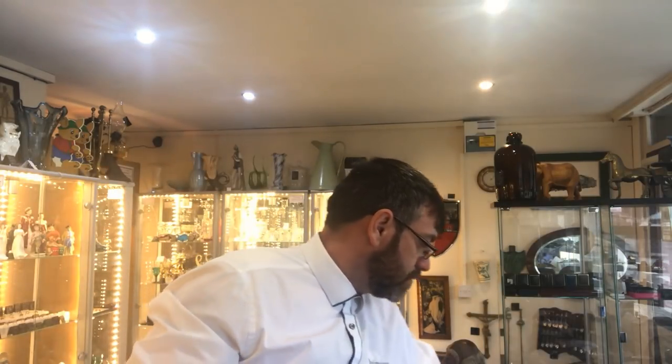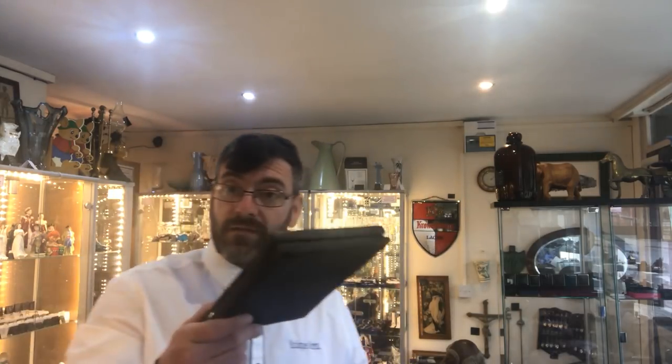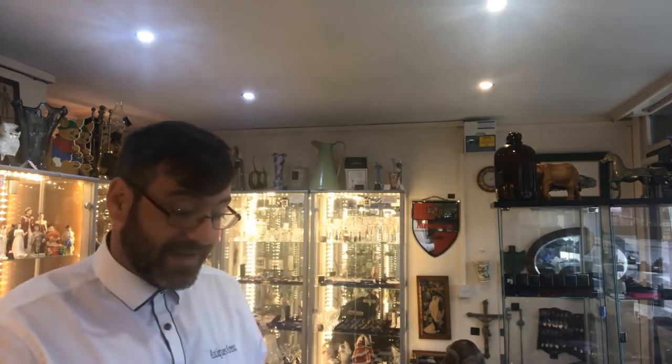Moving along swiftly, I have a set of five — unfortunately not six — solid silver handled knives. I paid a pound a knife, which is worth that for the scrap value of the silver in the handles alone. The dealer at the side had them and didn't know what to sell them for. He said 'are you interested?' I said yeah, a pound a knife, and he said go on. So five pounds for five solid silver handled knives.